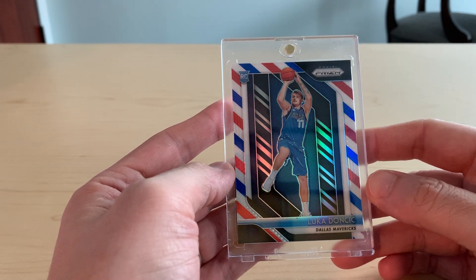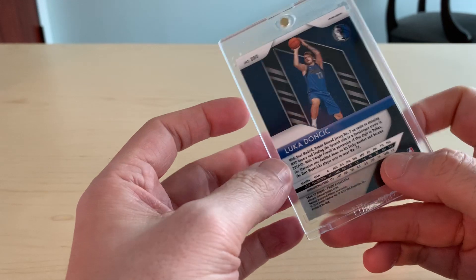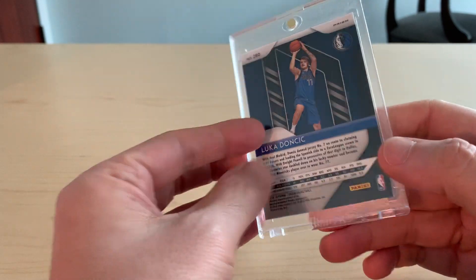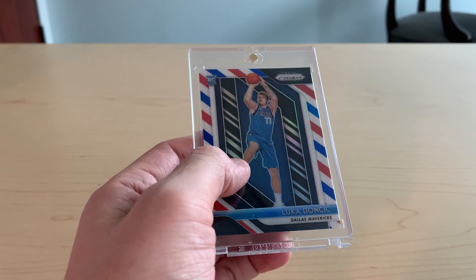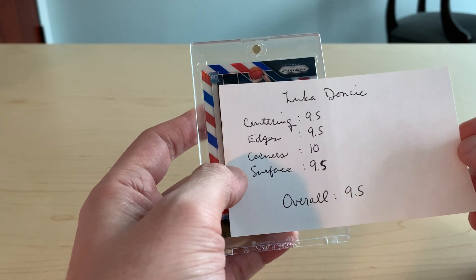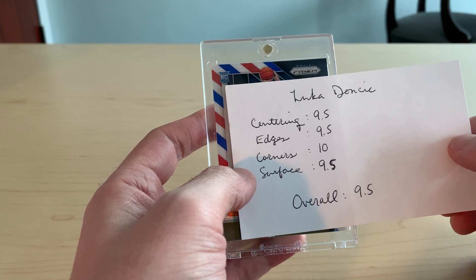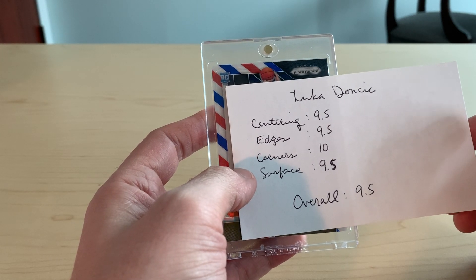It is a 2018-19 Luka Doncic Prizm red, white, and blue. It's a very nice card. What I think this will get is overall a 9.5 — a true gem mint with 9.5 on centering, edges, and surface and 10 on the corners. That's lofty, but I think those are some really nice corners.